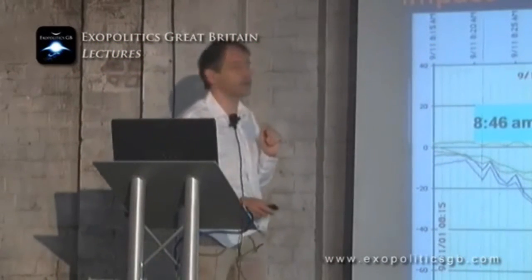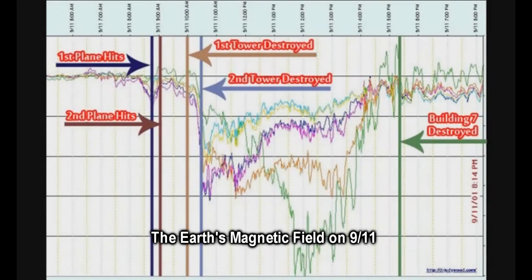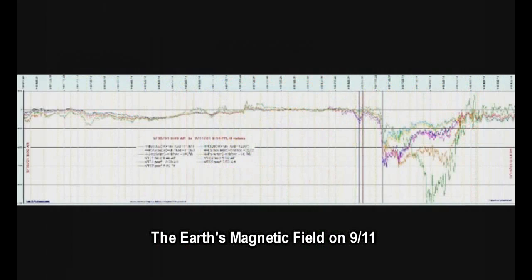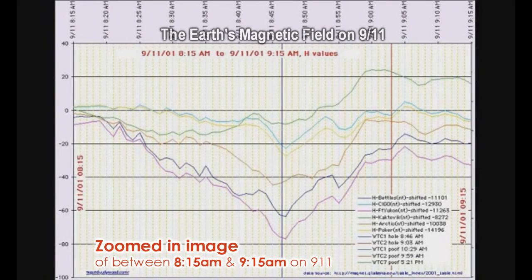Another graph that Dr. Judy Wood generated from data from the Alaskan magnetometer readings shows this peculiar thing: it's haywire all day, right until 5:20 when Building 7 comes down, and then it just goes back to normal. This is an amplified trace of the Earth's magnetic field run by the University of Alaska during the events of 9/11. The deflection started around 8:15, reached a minimum at 8:46, recovered to a maximum around 9:03–9:04, and then started to go down again.